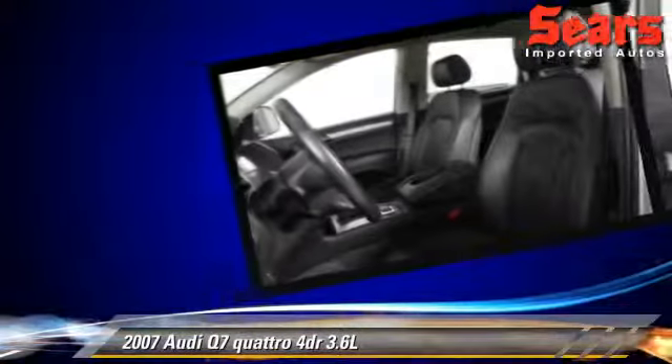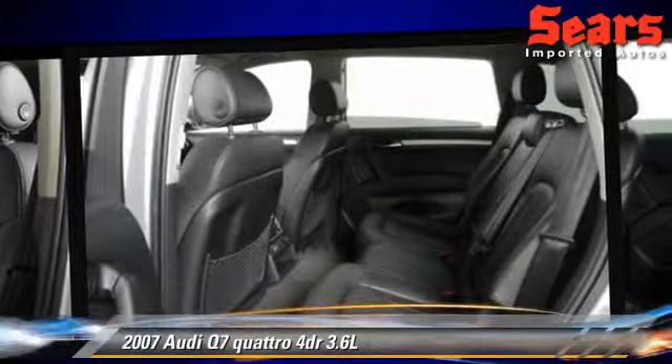This Audi features a panorama roof, tilt wheel, and all-wheel drive.